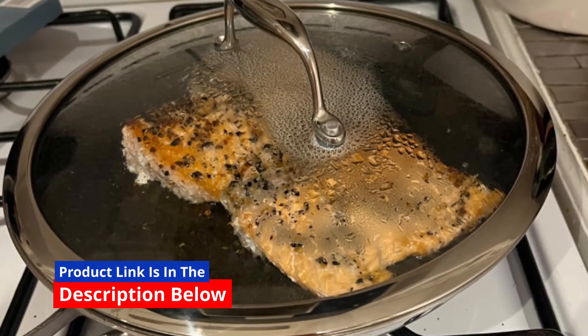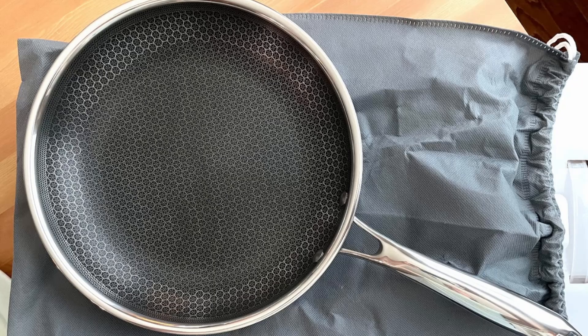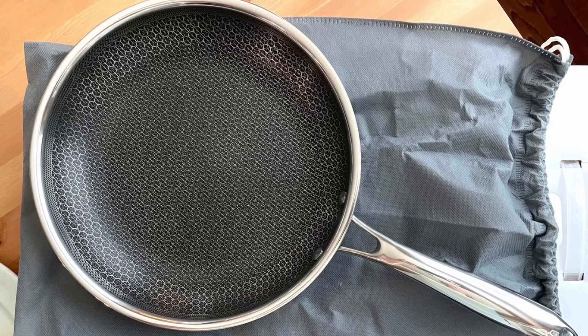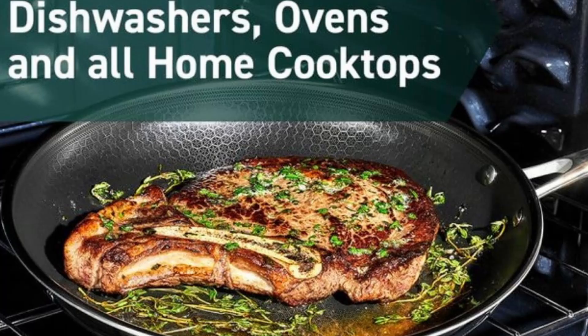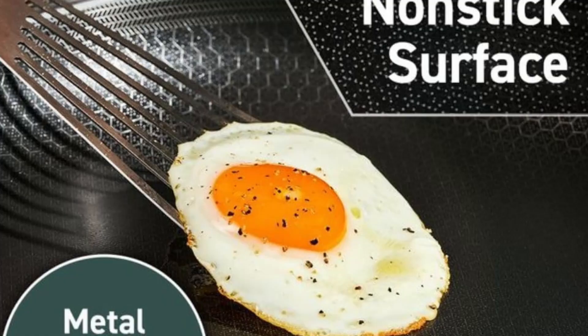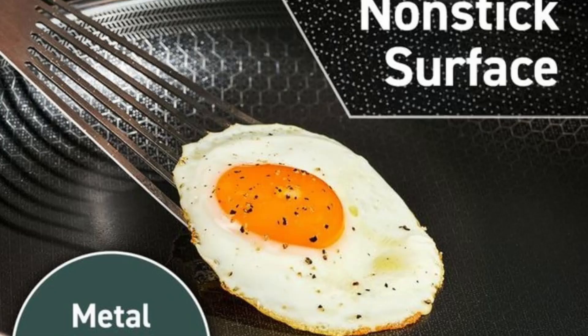These pans are both dishwasher-safe and oven-safe up to 500 degrees Fahrenheit, with lids oven-safe up to 400 degrees Fahrenheit. This feature allows you to start your dish on the stovetop and finish it in the oven, perfect for dishes that require high heat or a crispy finish. The tempered glass lids are also oven-safe, providing added convenience. From stovetop to oven, Hexclad cookware is designed to handle it all, giving you flexibility for creative, hassle-free cooking.